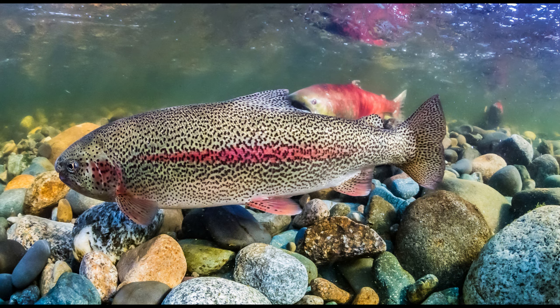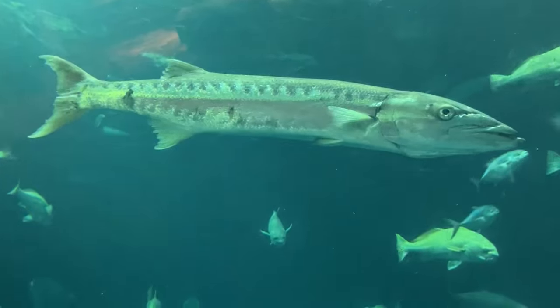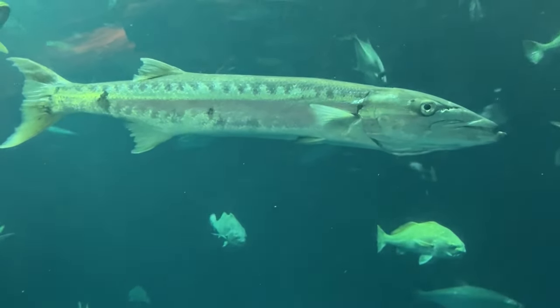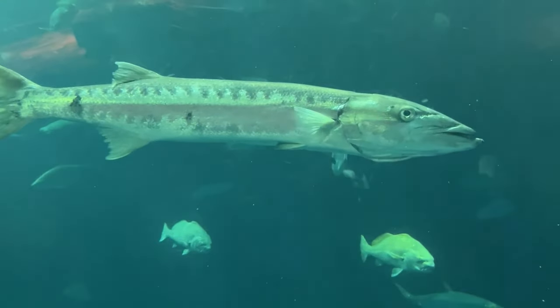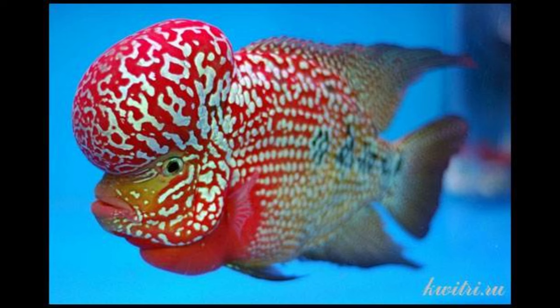We have the barracuda — yeah, it killed Nemo's mom, but it's my brother's favorite fish. Then we have the flowerhorn, which is a type of cichlid bred for the aquarium trade. I think they're beautiful, but they're very aggressive towards other fish.